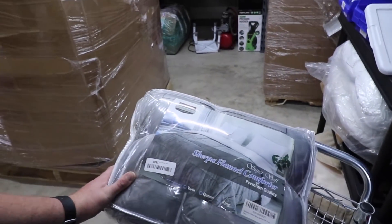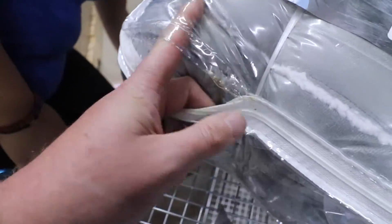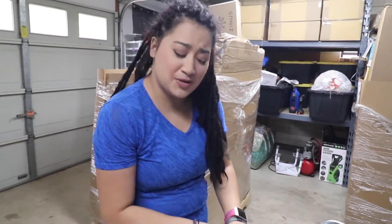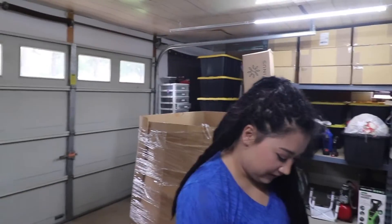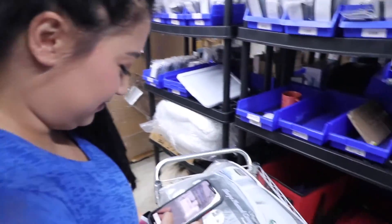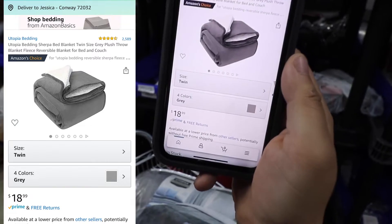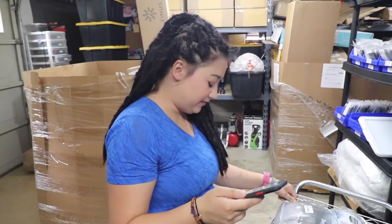It's a sherpa fleece blanket! It's got a little damage to the package but the blanket is in an inner baggie. It feels so soft looking. It's a twin size — very cute. Thankful it's not queen-size because we'd be keeping it. We can't afford to keep too much from this palette. It's $18 retail. I'm thinking $10-15 at the flea market; I'll just be conservative and call it $10.